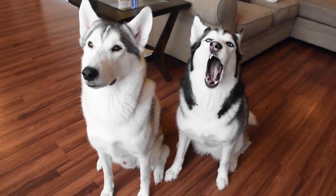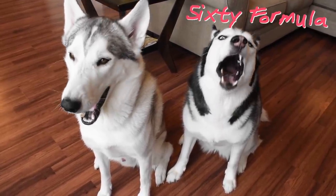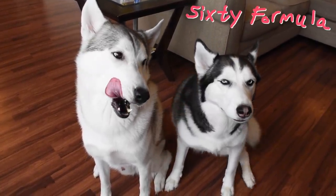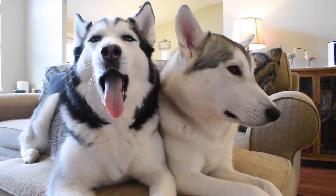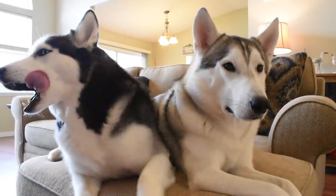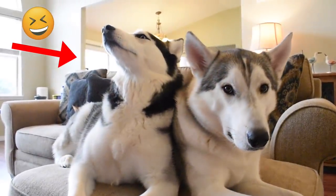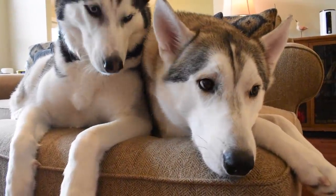Hey everybody! Welcome to another episode of 60 Formula, where the huskies are cute even though they toot. Hope you're doing well today.